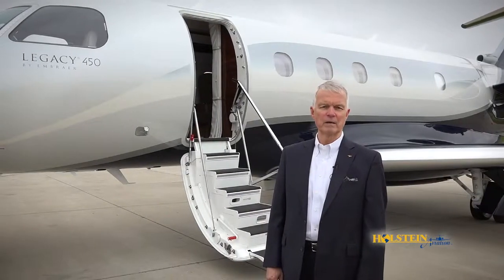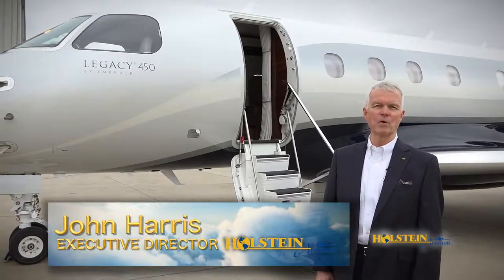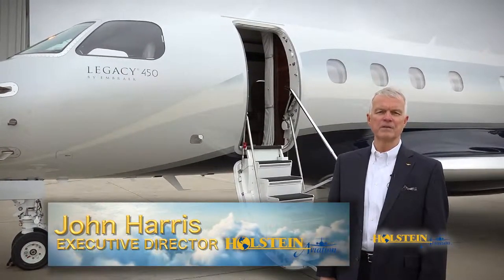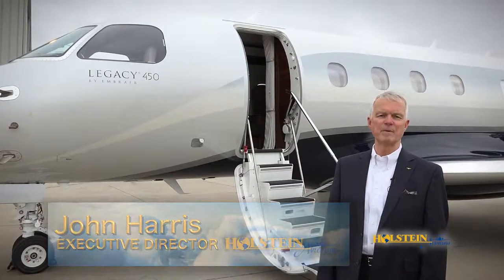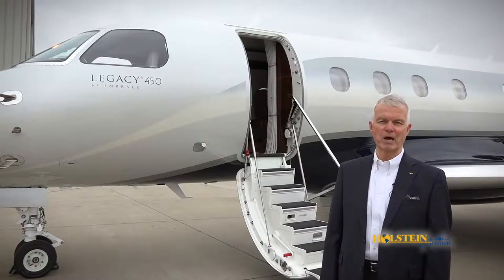For background, Embraer is the third largest manufacturer in the world and has been developing aircraft for more than 40 years. Many of you know them for their airliners, and their DNA of robust design, dependability, and ease of maintenance is clearly demonstrated in their business aviation products.